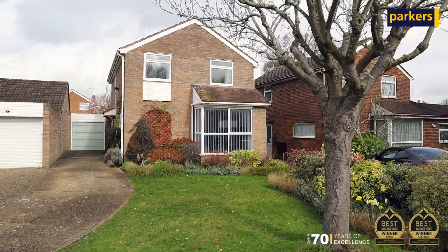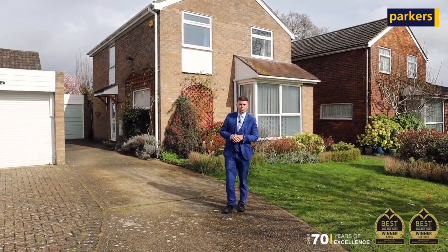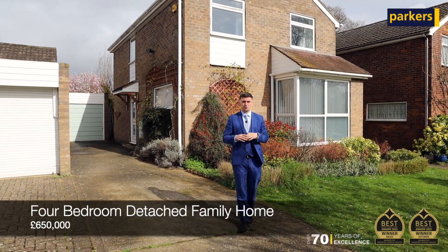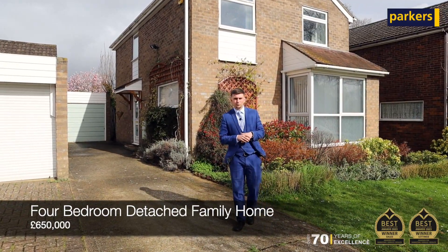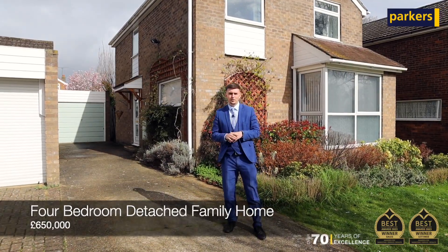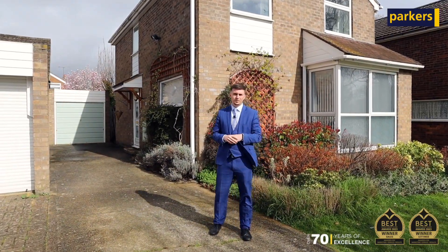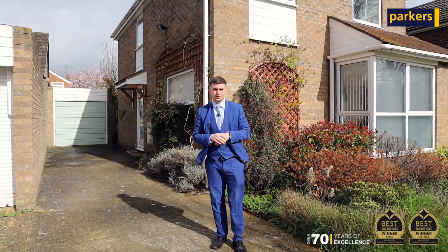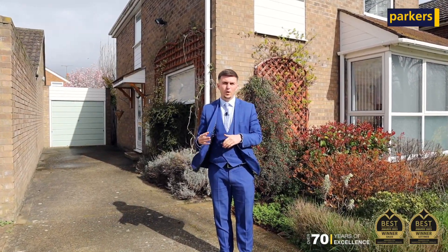Hi, it's Alex from Parker's Estate Agents, and today you join me for a sneak peek of this substantial four-bedroom detached family home in the North Woodley location of Corby Close. This property to the ground floor benefits from a large living space, a downstairs WC, and a fantastic modern refitted kitchen diner, whilst the first floor offers four well-proportioned bedrooms and a family bathroom.